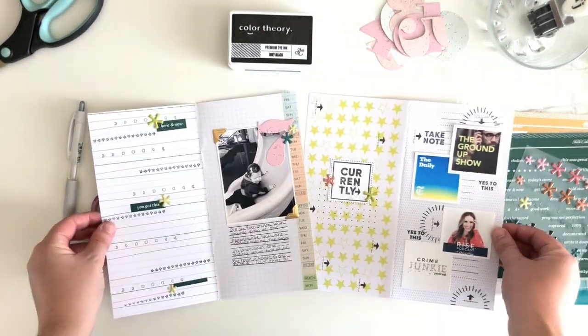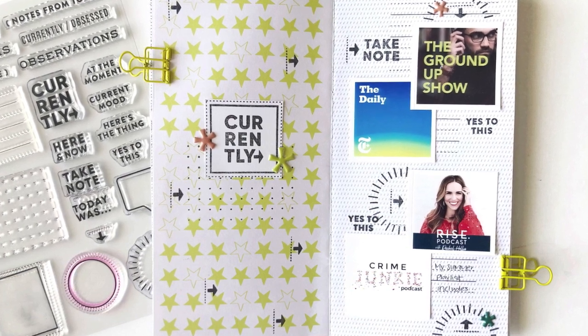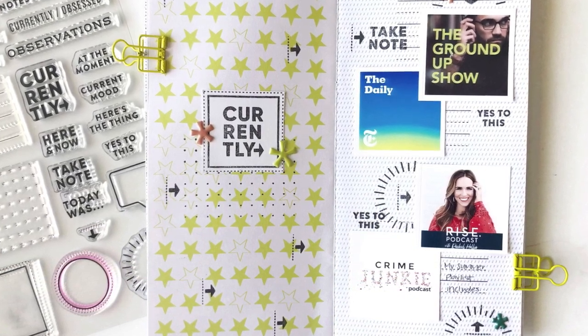I hope you enjoyed seeing how both of these pages came together. As always, I'll go ahead and add links to everything that I used in the description box below. I hope to see you in my next video. Thanks so much for watching. Bye.